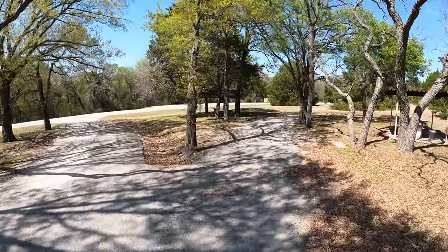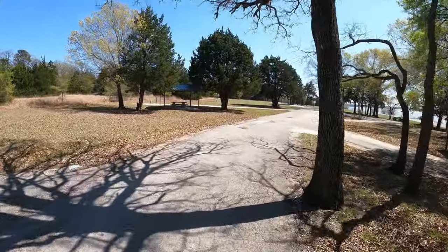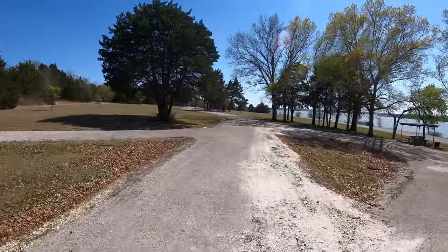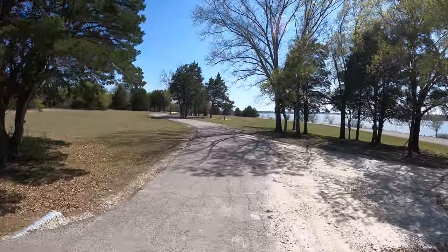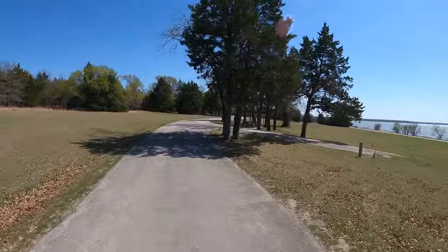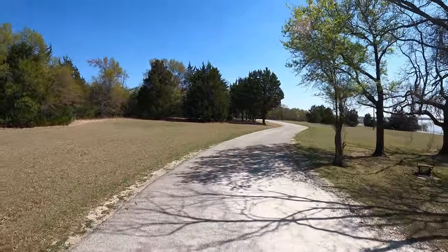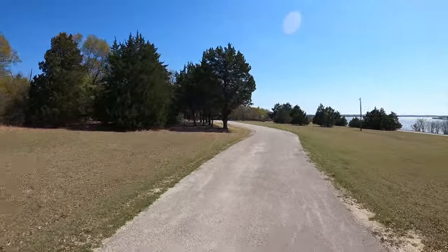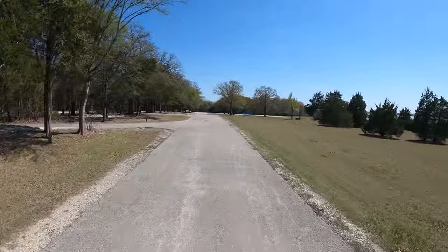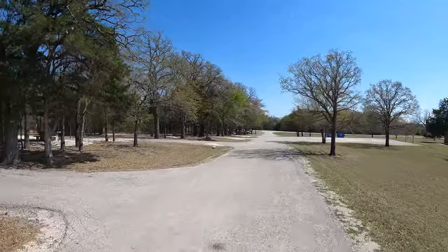I'm going to loop back around — this is a lot of area to cover in Wolf Creek Park. Wolf Creek Park is located on Navarro Mills Lake, which has some of the best crappie fishing — one of the great crappie fishing lakes, one of the best ones in the state of Texas.